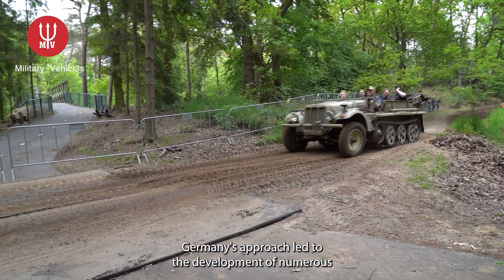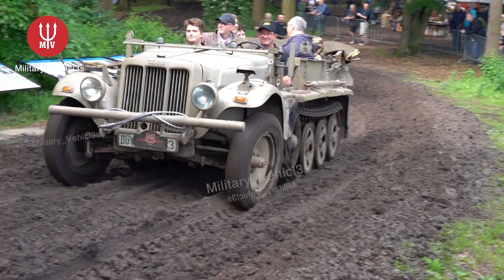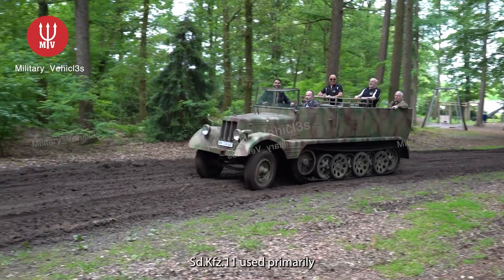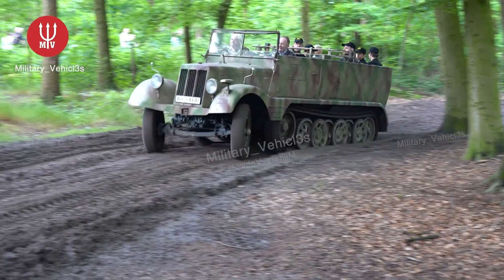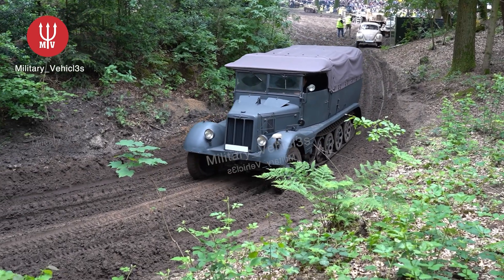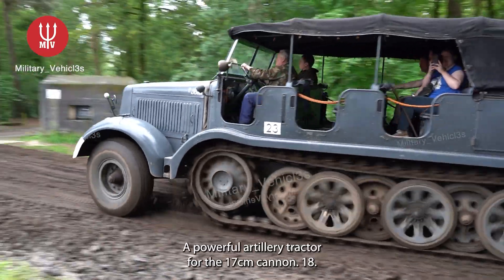Germany's approach led to the development of numerous other specialized half-tracks, including the SD KFZ 10, a small towing vehicle for anti-tank and anti-aircraft guns; the SD KFZ 11, used primarily for transporting troops and supplies; and the SD KFZ 8, a powerful artillery tractor for the 17-centimeter Kannoni 18.